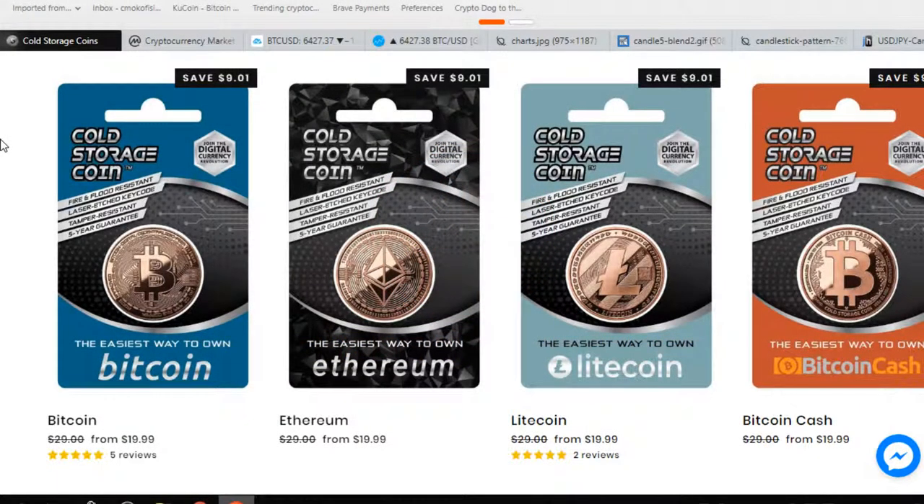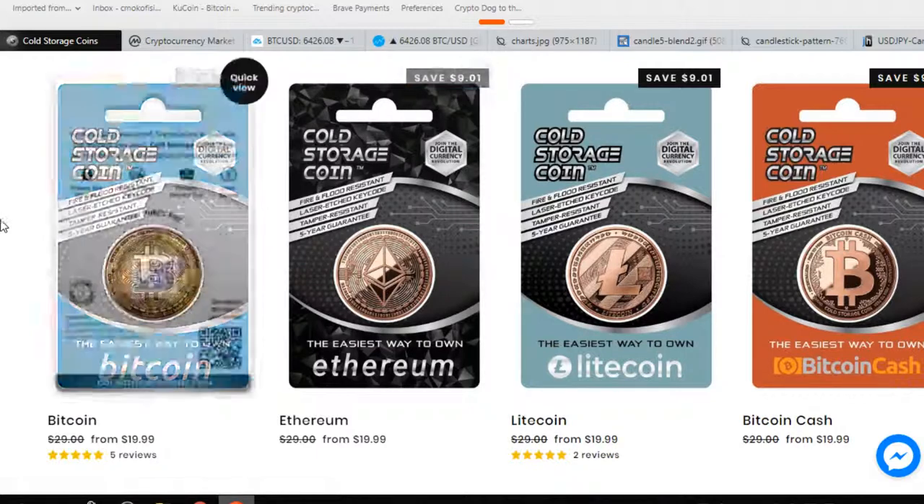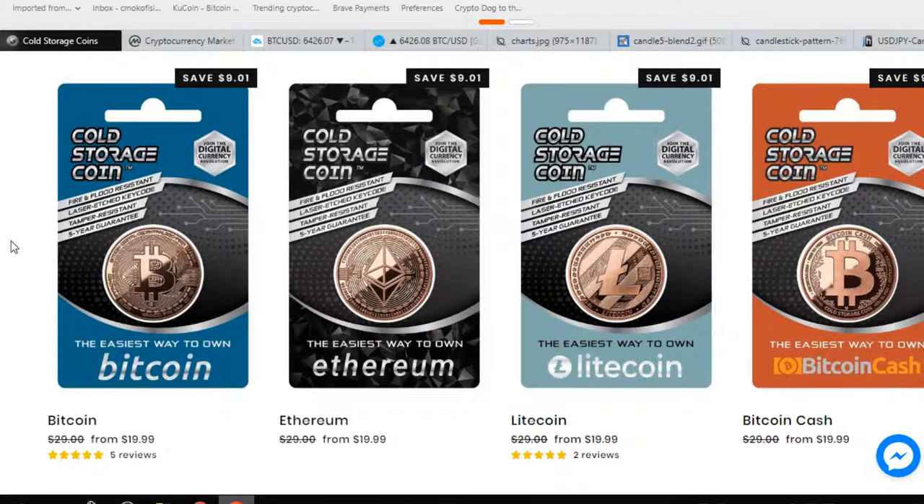I want to remind everybody that I am doing a cold storage coin giveaway at 100 subscribers and 150 subscribers. At 100, I'm going to be giving away a Bitcoin or an Ethereum and $20 that I can send you, whether it's Bitcoin or Ethereum, and that way you can load it onto the coin. Or at 150, I'm going to be choosing a random winner and giving them a Bitcoin or Ethereum as well.